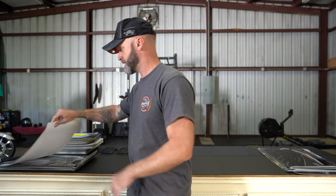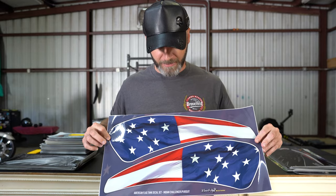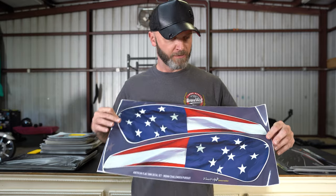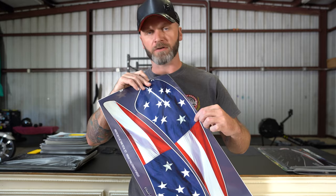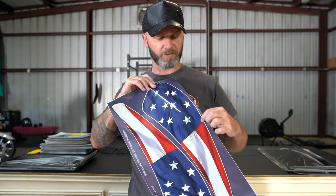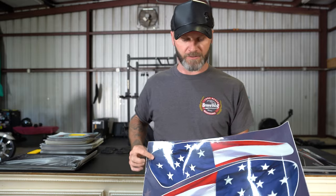Next is a B-grade set of American Flag tank decals for Challenger and Pursuit. This one you probably wouldn't want to put on your bike because a spec got caught underneath the laminate layer. You could probably take a little blue paint brush and dab over it and not see it, but these would be like $5.